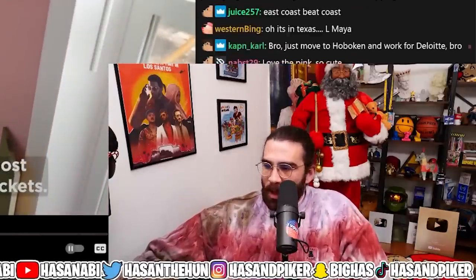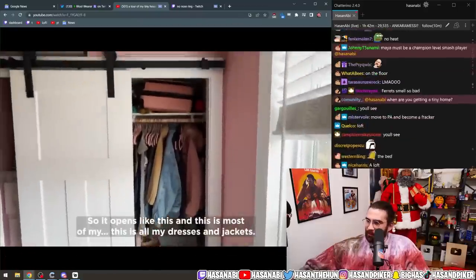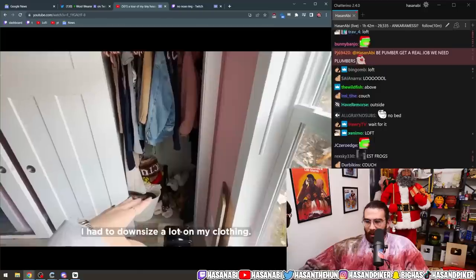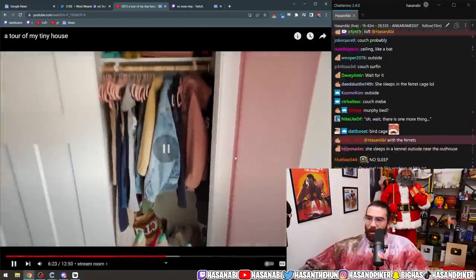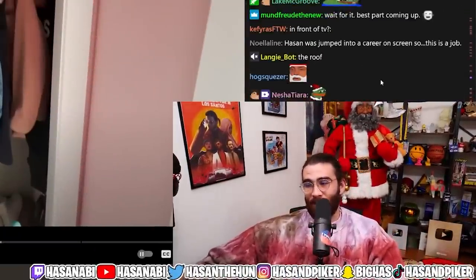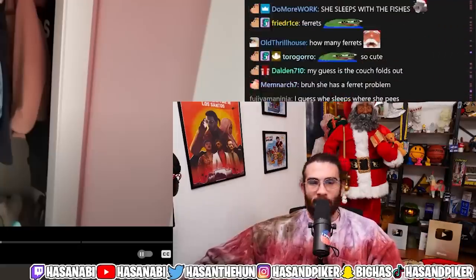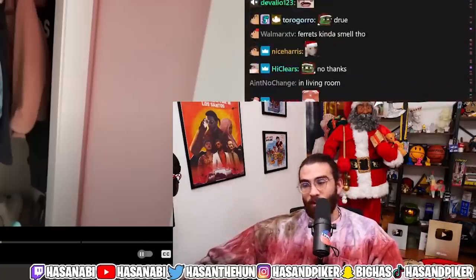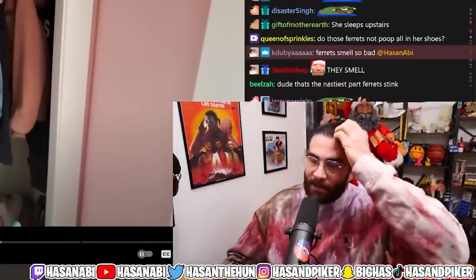Wait — where does she sleep? The house tour seems done and there's no bedroom! Maya shows her closet with dresses and jackets. It's wild that she's living with a bunch of ferrets though — that is the dream. That is the coolest part of this. Having a bunch of ferrets you can be best friends with is fucking fire.